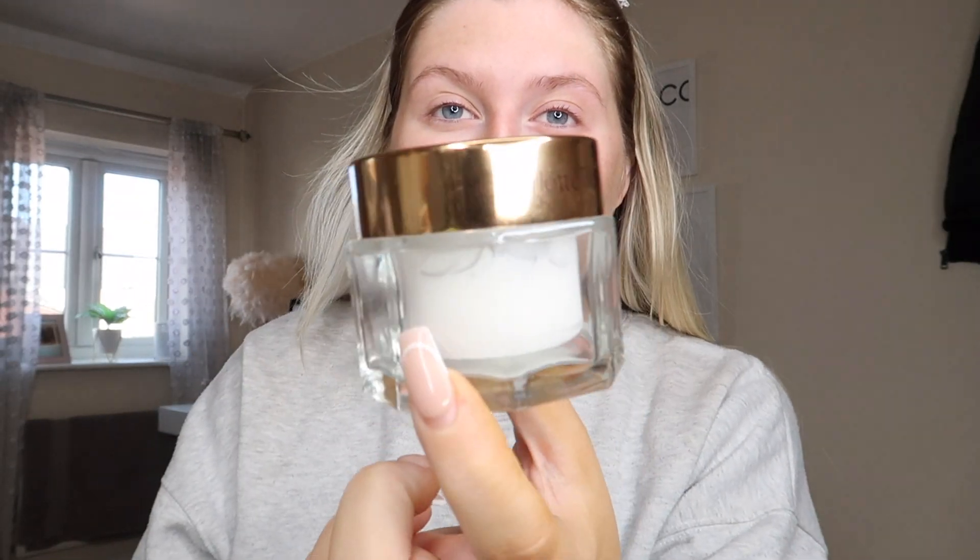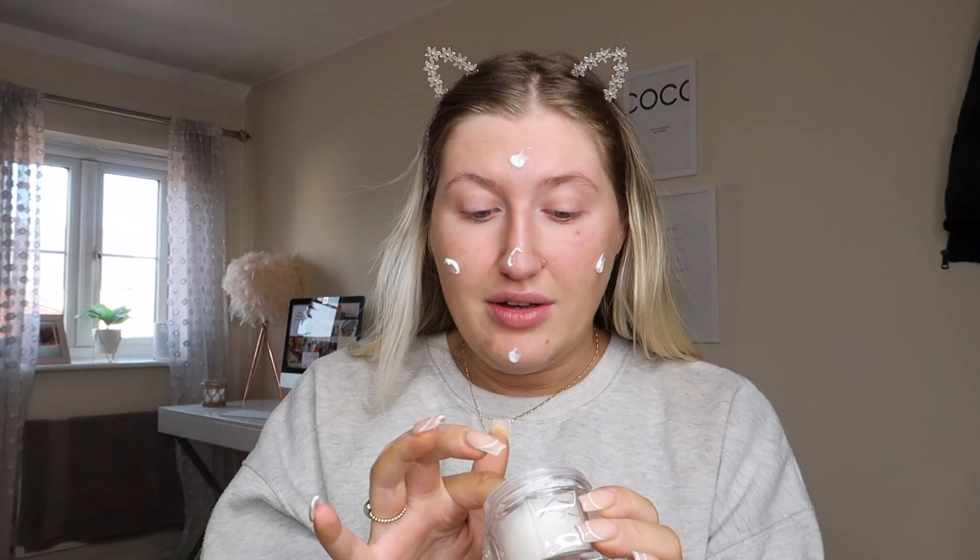Headband is on and we are ready. The first thing I'm going to use is the Charlotte Tilbury Magic Cream as my primer. I like to use it as a primer because it's just so glowy — honestly incredible. I use this all the time. It's just one of my favourite products ever. So I literally just apply it and rub it in.